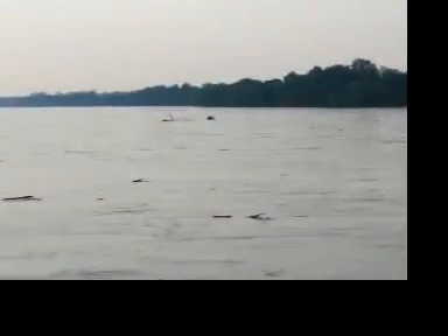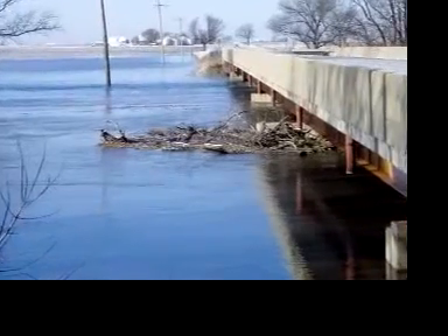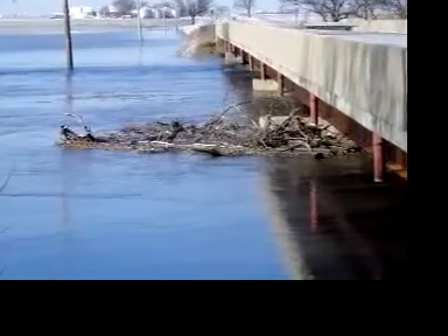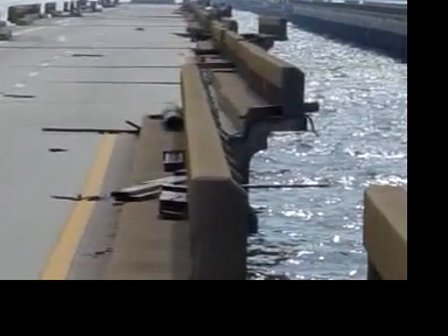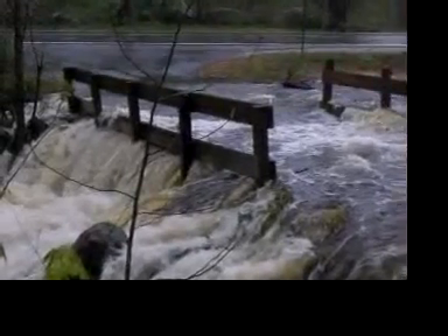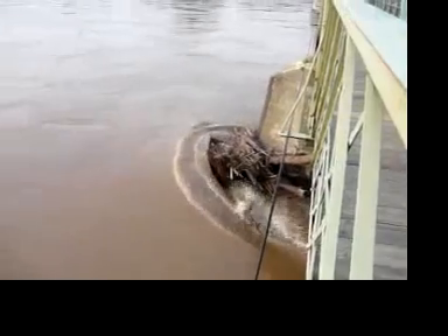Structural maintenance is an emerging crisis in the United States. Debris-induced scour is a leading cause of bridge failure, with over 175,000 bridges considered deficient and dangerous, and more than $4 billion spent annually on bridge maintenance. Drift, such as that from fallen trees, accelerates the deterioration of these bridges, putting millions of Americans at risk every day.